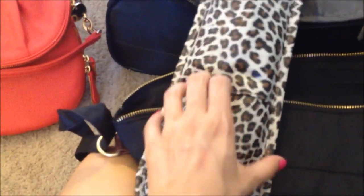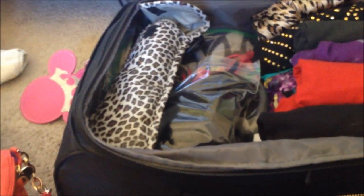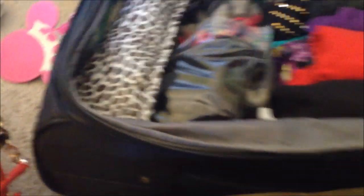I got this heat protector case from Marshalls — it's the Peter Coppola brand. It holds my curling wand and my round brush, and you can even put it in when it's hot, which is great. I also have my cord tucked in there. I'm not bringing my straightener and I'm not bringing a hairdryer because I'm going to use the one there — why take up extra space when they have one that works just fine?